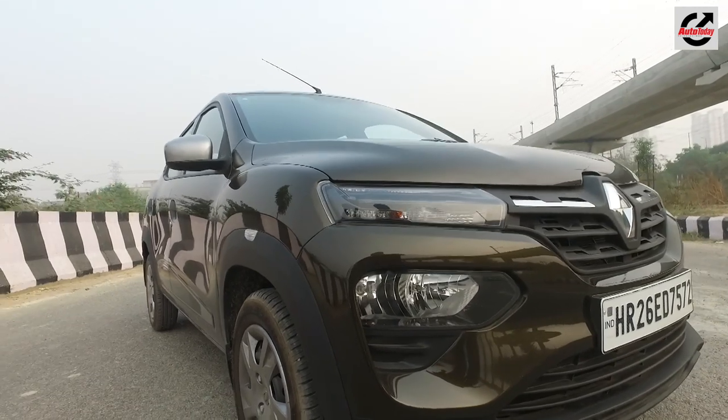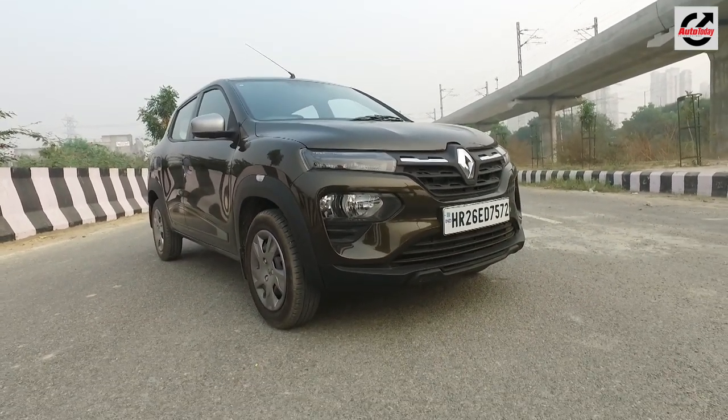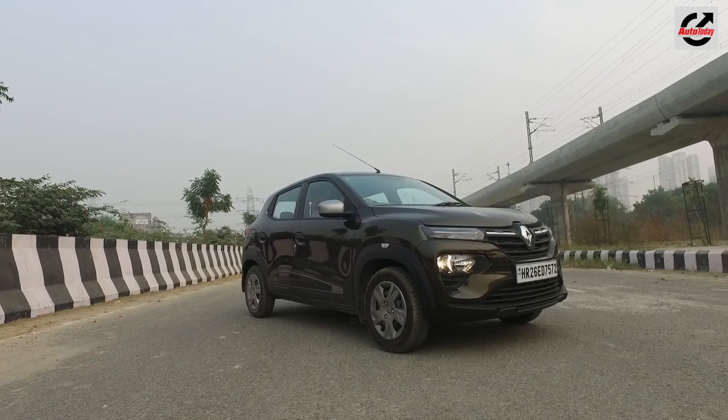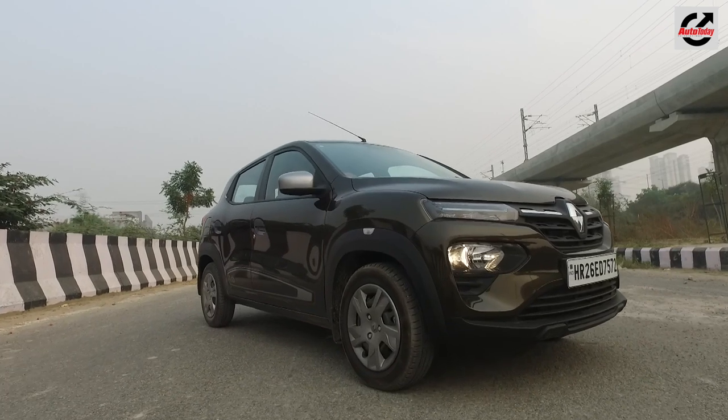Although being the low-resistance type, the tyres do lack on grip, which means spirited driving and hard braking can be a little difficult. Not a deal breaker, but something you need to keep in mind if you're keeping the stock tyres on the 2019 Kwid.